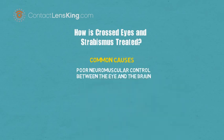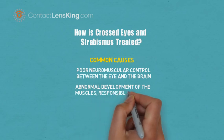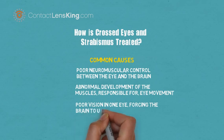Poor neuromuscular control between the eye and the brain. Abnormal development of the muscles responsible for eye movement. Poor vision in one eye, forcing the brain to use the dominant eye.